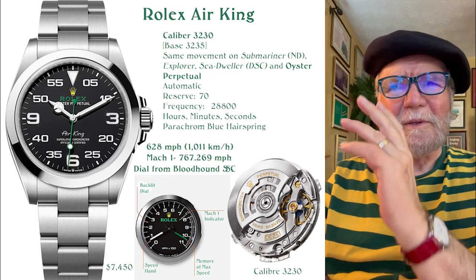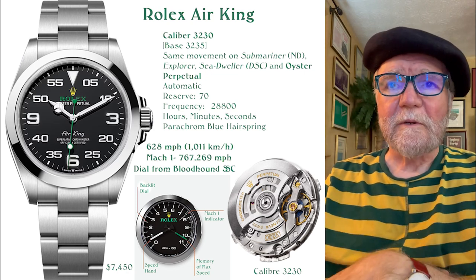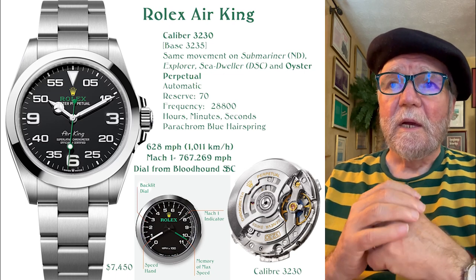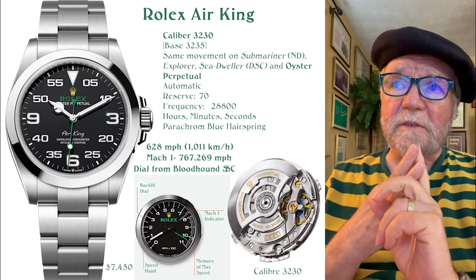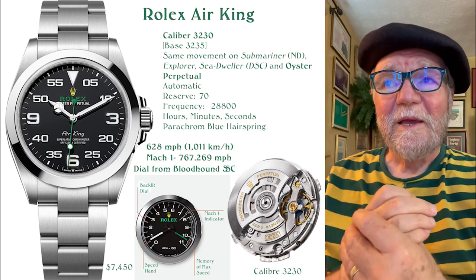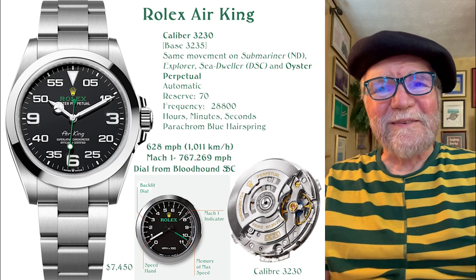Some people have said the cattiest things about that dial, but I think it's cool. You can glance at it — you know where 12 o'clock is, you've got the 9, 3, and 6, and then the actual minutes around the outside. It's got a nice bracelet. The caliber is the 3230, which is used on a lot of other Rolex watches — the No-Date Explorer, the Submariner, the Sea Dweller, and the Oyster Perpetual. I don't know why people dump on it so much. I like it. I think it's a neat, great everyday watch.